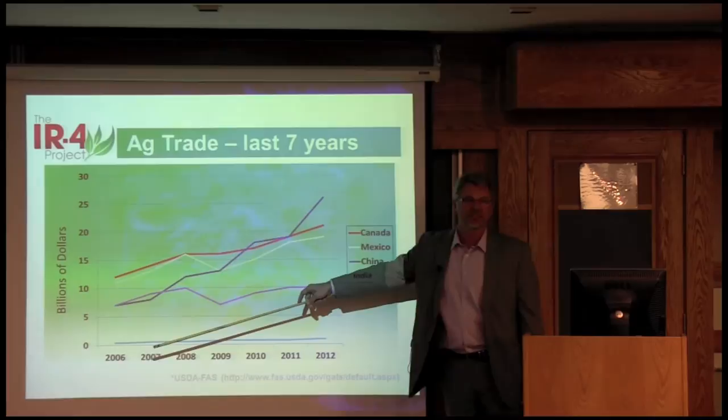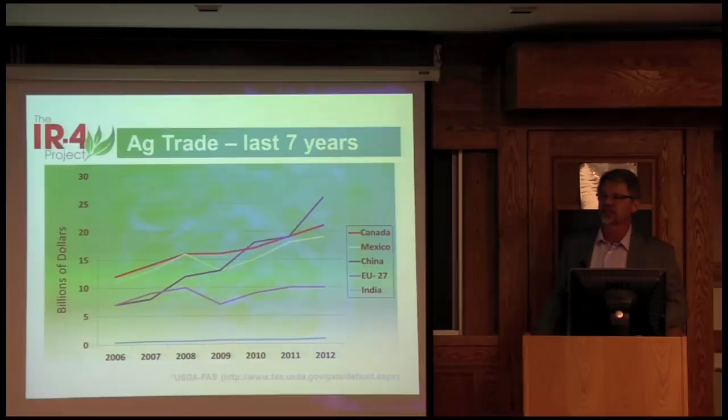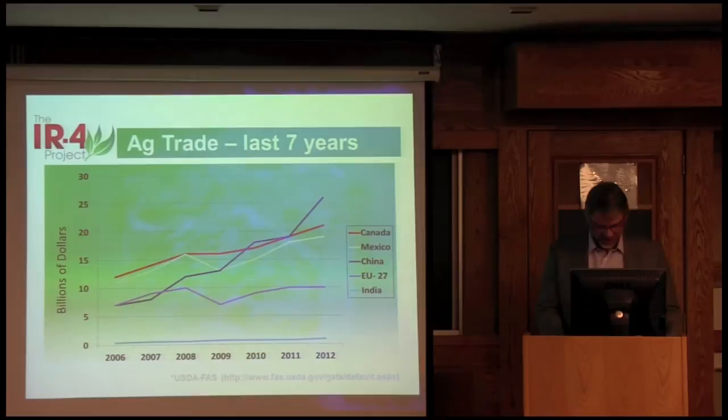I put India on here just to show another country with over a billion people. Is that a market that's still out there waiting to be exercised — can we increase our exports to India as well?